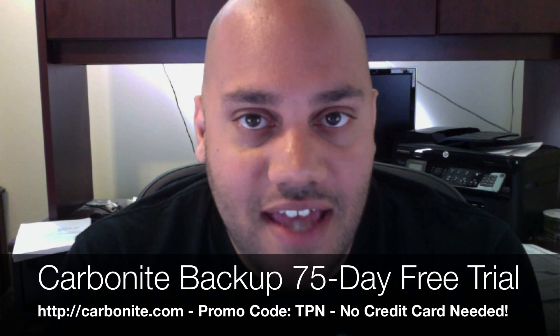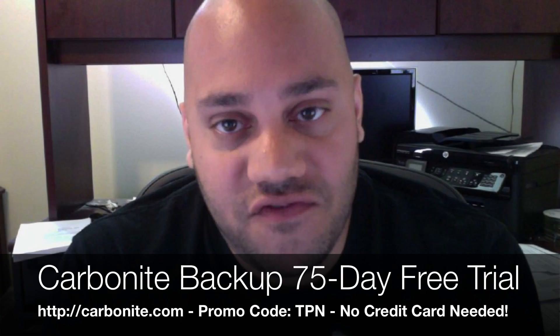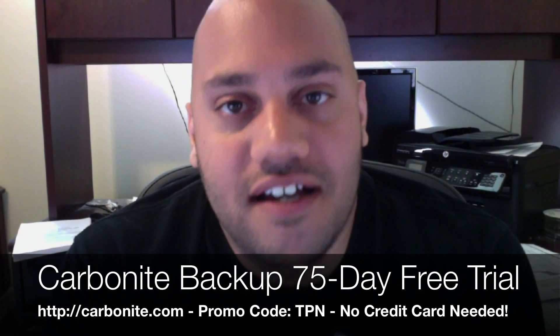We want to thank our sponsor Carbonite. Carbonite is online backup — they will back up your entire computer, as many computers as you want, for one price, unlimited backup. We're actually offering you a 75-day free trial. Go to Carbonite.com and use promo code TPN — that's T-P-N — and you'll get 15 days added on to the two-month free trial they already give you. You don't even need to put in a credit card. You just get to use it right away.